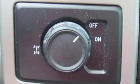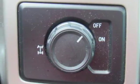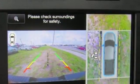Voice activated climate controls, automatic transmission, aluminum wheels, four-wheel anti-lock disc brakes, and power heated mirrors.